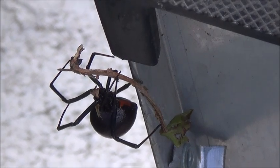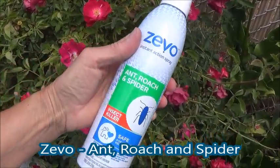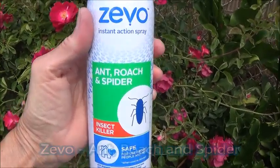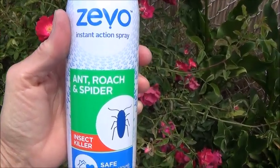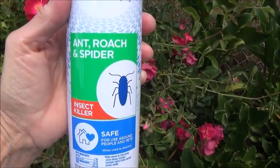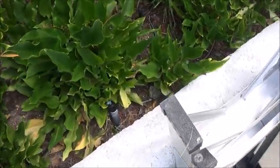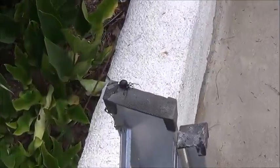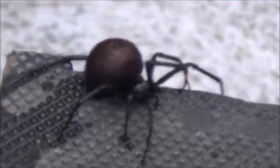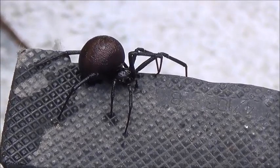It's just sitting there now. This is the Zevo that I used — it's the type for ant, roach, and spider. I find it works a little slow, but it smells good and it's not poisonous to people.